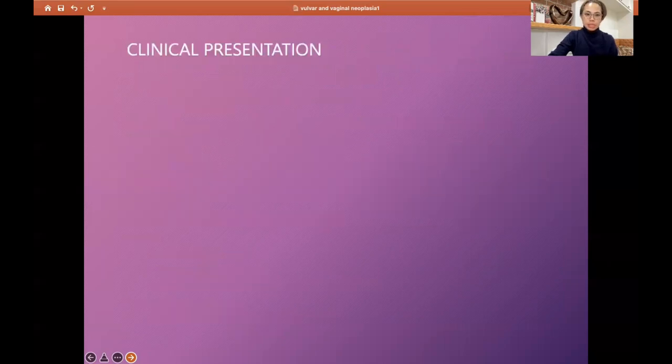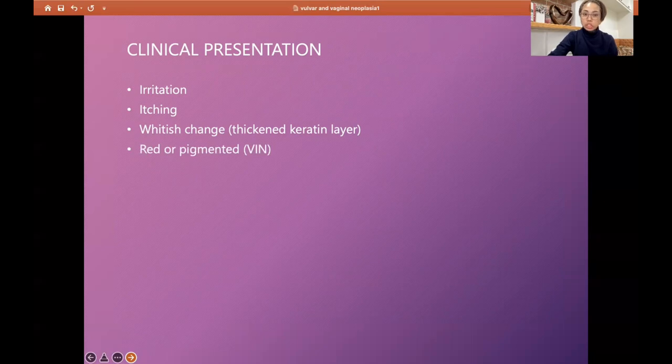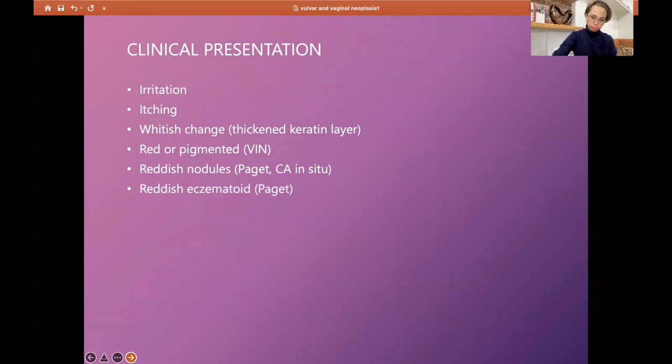Vulvar atypias present with general irritation, itching, and whitish change brought about by thickening of the keratin layer. It can be red or pigmented in vulvar intraepithelial neoplasia, a reddish nodule in Paget's or carcinoma in situ, or eczematous for Paget's. Ulceration can also be a presentation. However, we cannot diagnose these conditions merely by appearance — biopsy is necessary to differentiate pathologies.